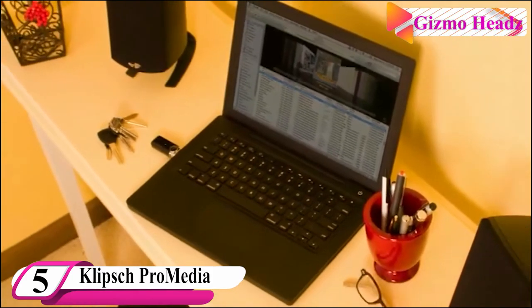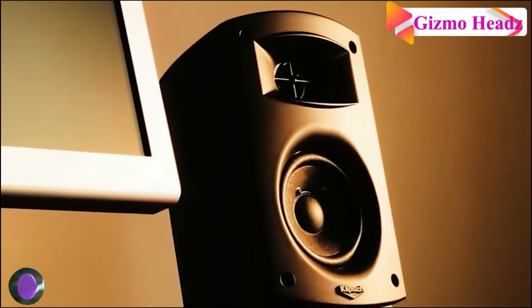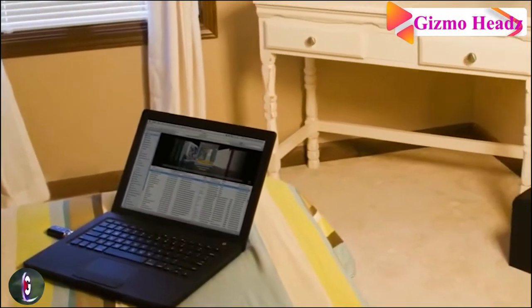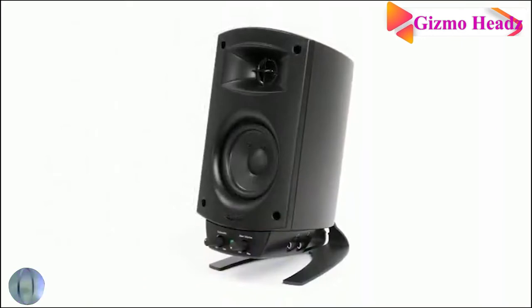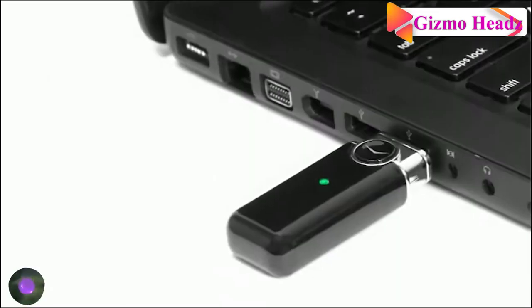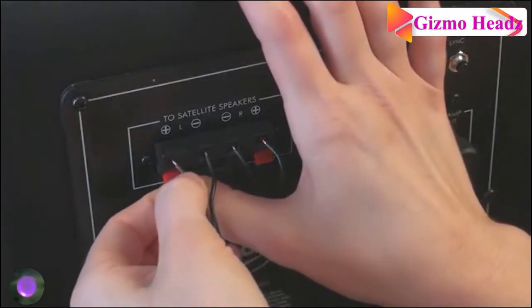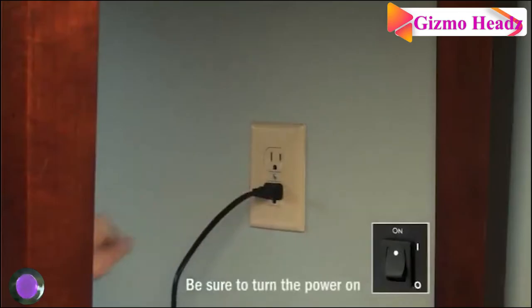The fifth best computer speaker is the Klipsch THX-certified ProMedia 2.1. Another perennial top performer, it hasn't changed much over the years aside from adding a Bluetooth-equipped model, yet it remains one of the best options for anyone looking for big sound from a relatively compact speaker and subwoofer setup. It only has a standard 3.5mm jack and passthrough for headphones, but its sound is consistently well reviewed by publications like Wirecutter, so it won't disappoint if the limited input options aren't a deal breaker.